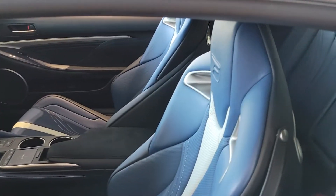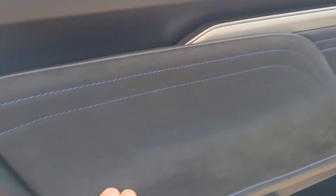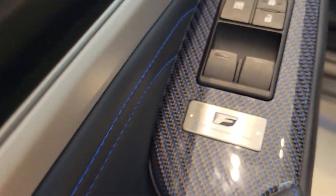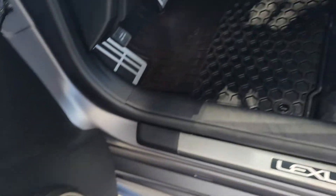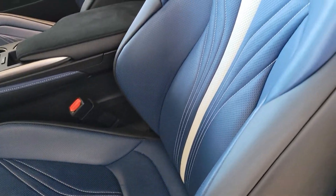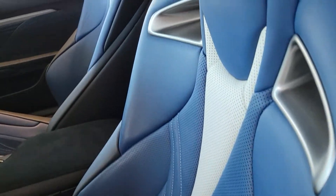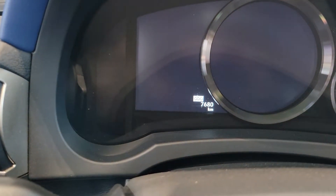Unique color combo on the inside here as well. Nice suede in the door. Blue stitching accents here. Some blue patterns there. Blue on the seat belt here as well. And a nice white inside liner there. So there's your current odometer reading — 7,680.